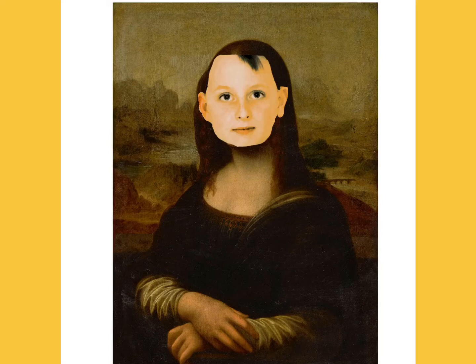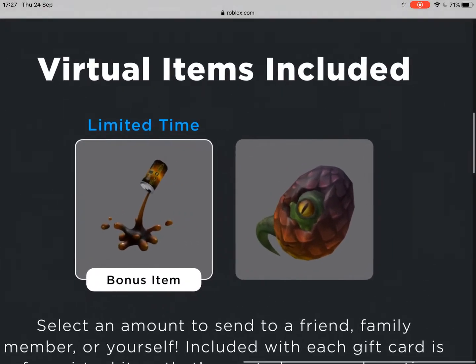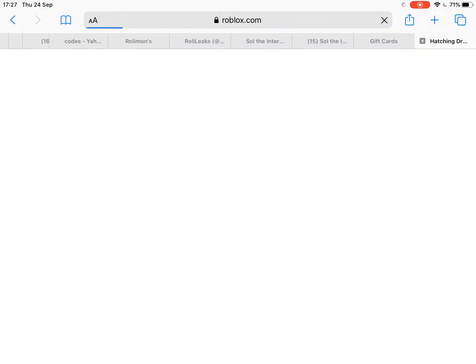It's like a gift card — you can get it with a $10, $15, $25, or $50 gift card. That's the item there, you just click on it.